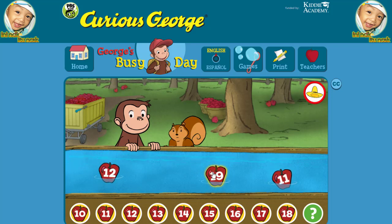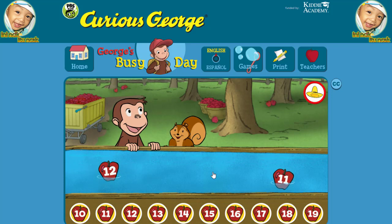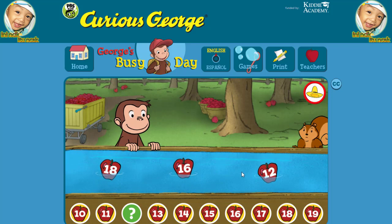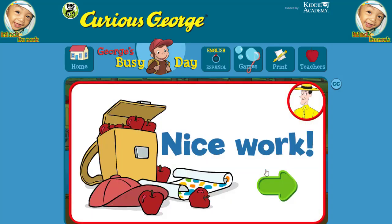Nineteen. Great! Twelve. That's it. Nice work. You're doing some great apple picking.